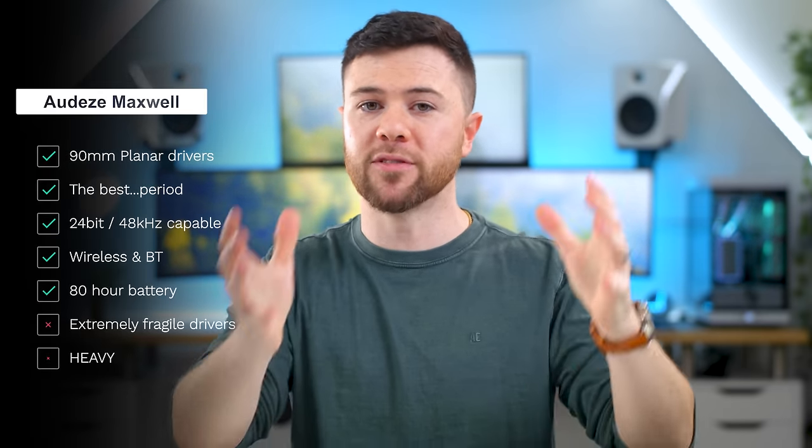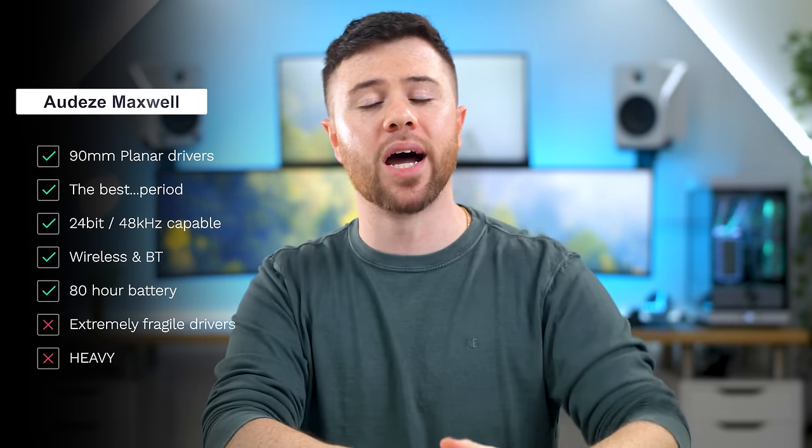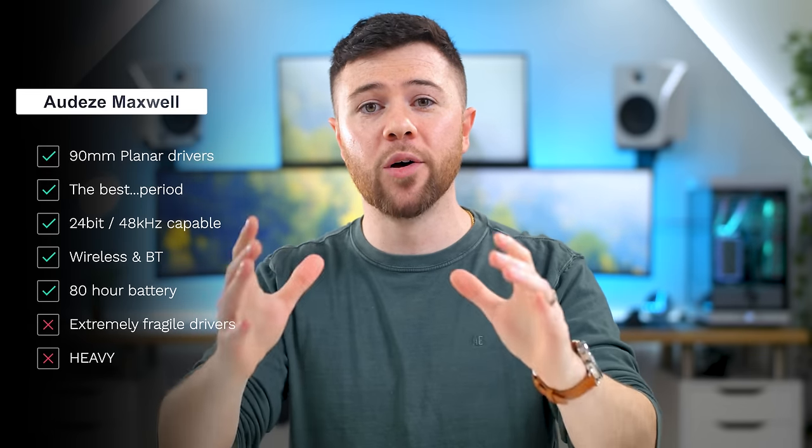The Maxwell features 90mm planar drivers inside — nearly double the average driver size of 40 to 50mm for most headsets. They sound so good and very closely follow the Harman curve, which is essentially a scientific sound signature chart of what most users will think sounds the best. They can also be EQ'd with their software, and there's a phone app as well. These come in at number one at $320 for the Xbox/PC/PS5 compatible version, or $300 for the Sony exclusive PS5 and PC version. Very pricey, but well worth it. These are end game.